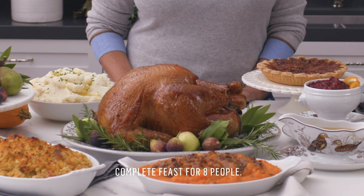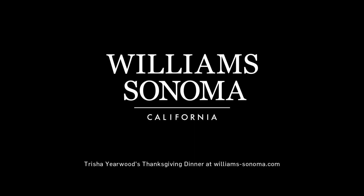To find out more about this meal, how to prepare it, all the tips and tricks, go to www.williams-sonoma.com — it's Thanksgiving Delivered. Have a wonderful Thanksgiving.